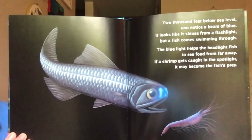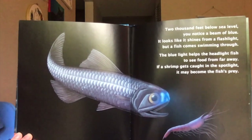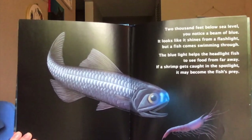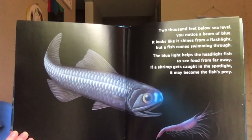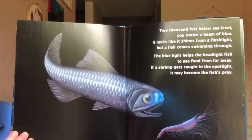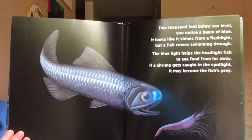2,000 feet below sea level, you notice a beam of blue. It looks like it shines from a flashlight, but a fish comes swimming through. The blue light helps the headlight fish to see food from far away. If a shrimp gets caught in the spotlight, it may become the fish's prey.